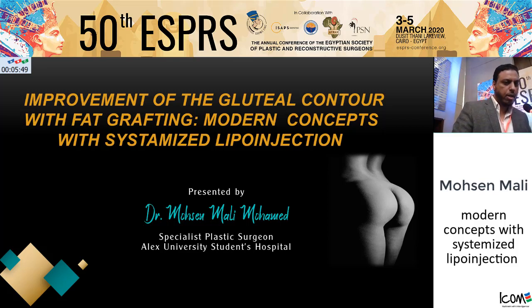Mr. Chairman, Professors and Colleagues, I introduce today my talk, which is about improvement of the gluteal contour with fat grafting — modern concepts with size-like injection.